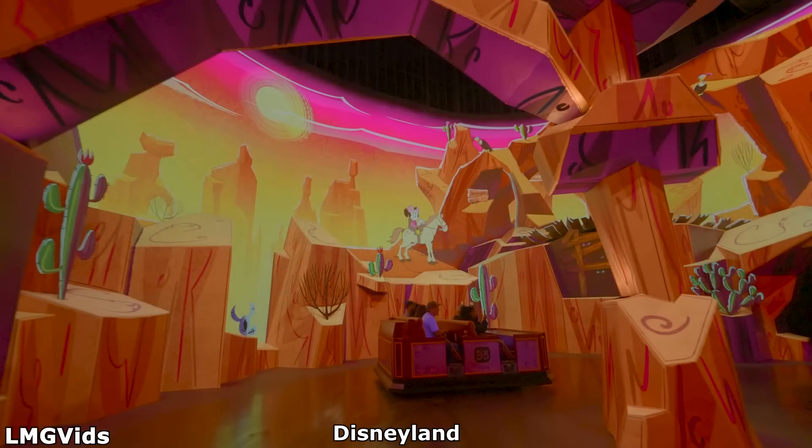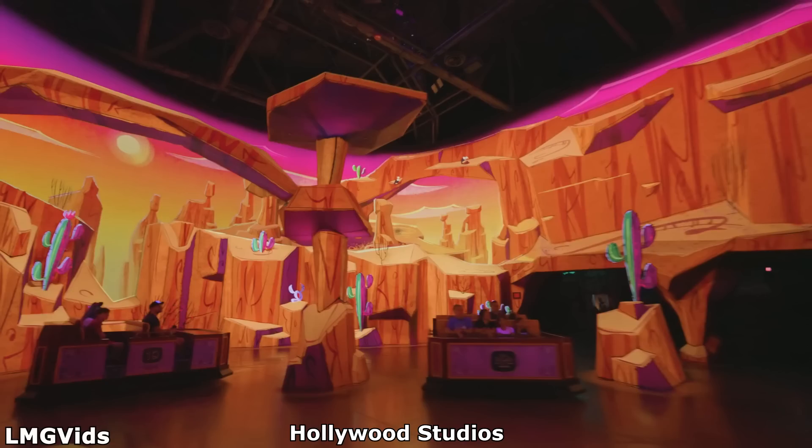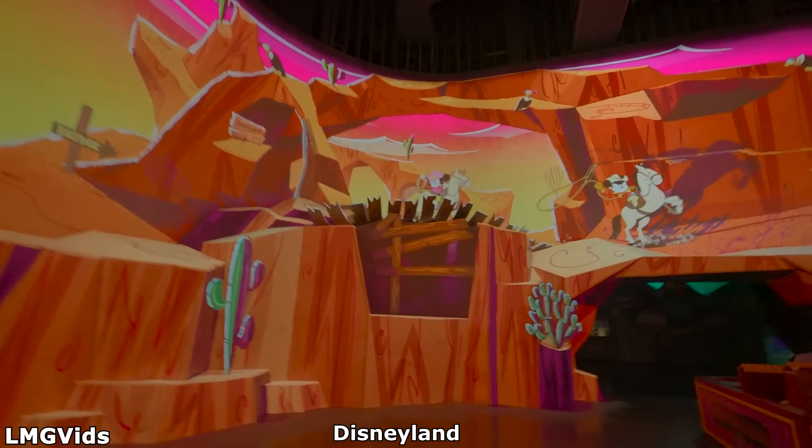Disneyland's version of the ride also slightly changed the set design, knocking down a few rocks to better expose the skyline, as well as adding a little bridge area with animated blinking eyes.